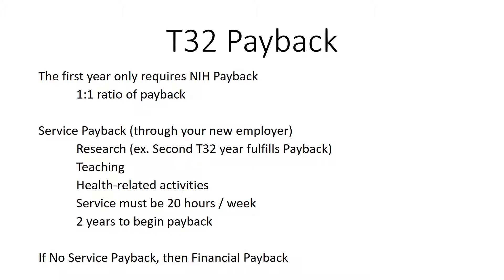Of note, a second year on the T32 fulfills the payback requirement. If you decide against service payback, you can elect the financial payback option. Ultimately, I think the payback requirement is pretty flexible and isn't a big drawback of the T32.